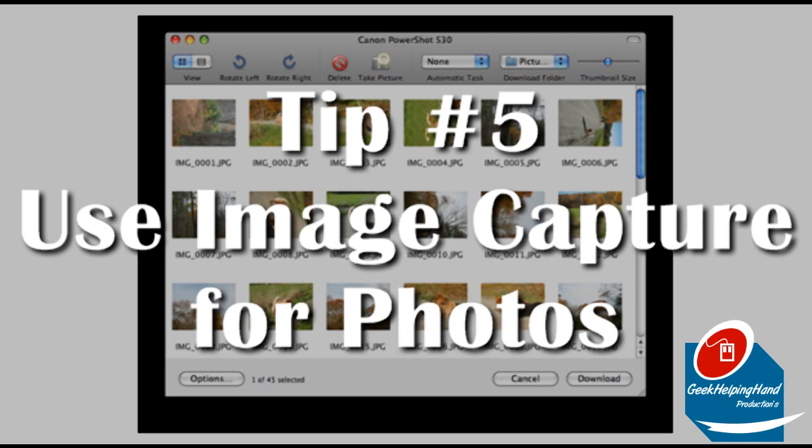Tip number five: use Image Capture instead of iPhoto. iPhoto tends to provide too much and becomes slow at times. Image Capture is faster and simpler for a new MacBook user.